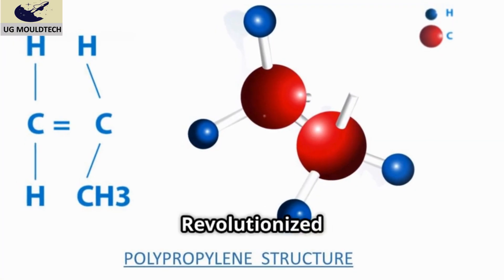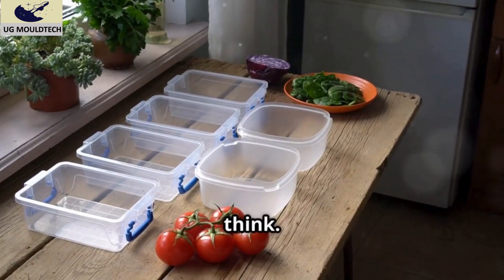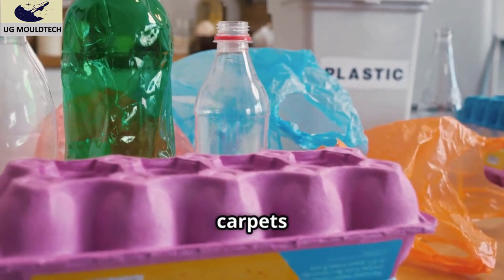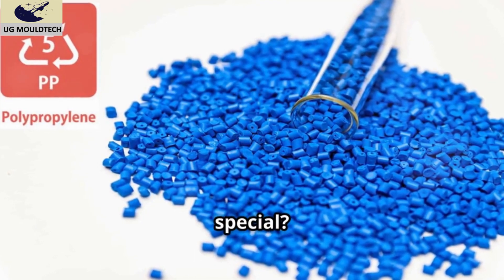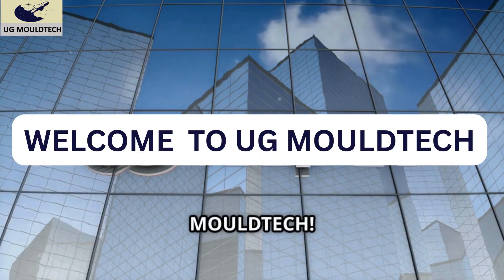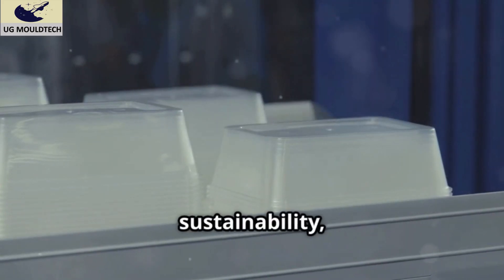Polypropylene explained: the plastic that revolutionized industries and everyday life. Polypropylene is more important than you might think — from your reusable food containers to the dashboard of your car, to the medical syringes used in hospitals and even the fibers in your carpets, there's one material working behind the scenes that you've probably never thought about. Welcome to UG Moltech — today we're exploring polypropylene, or PP, one of the most widely used plastics globally.